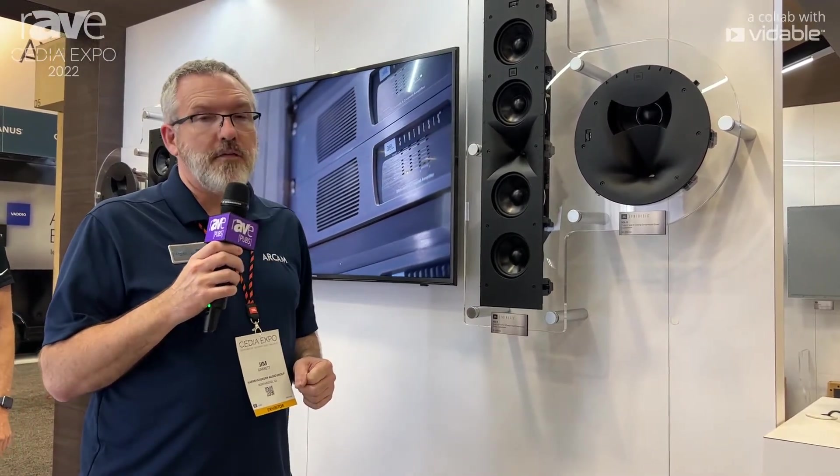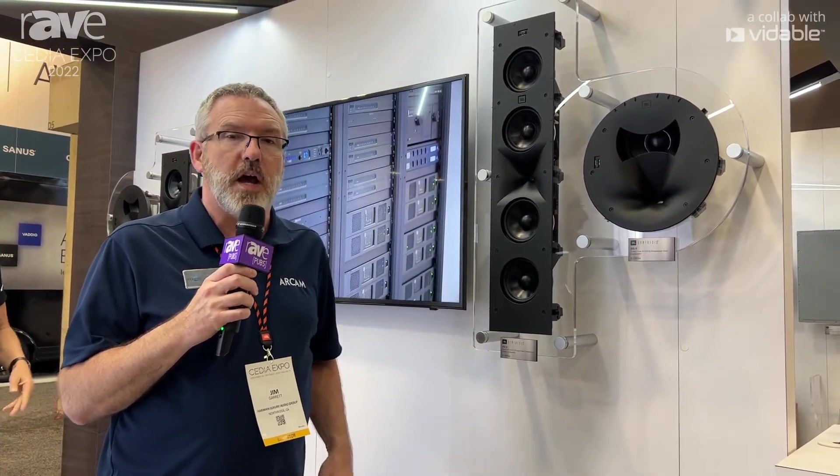If you'd like to learn more about any of our JBL Synthesis products, you can visit our website at www.jblsynthesis.com.